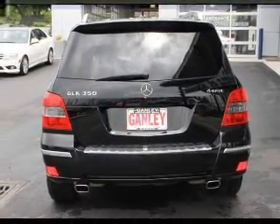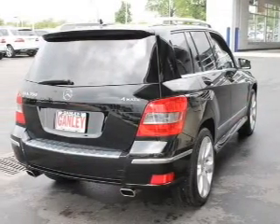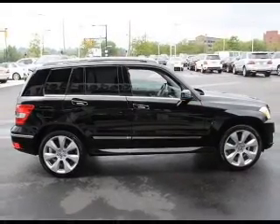GPS navigation will guide you to your destination. Premium wheels give a more luxurious look, and you will appreciate the safety feature of anti-lock brakes. Indulge in the comfort of heated seats. The sunroof lets fresh air in.